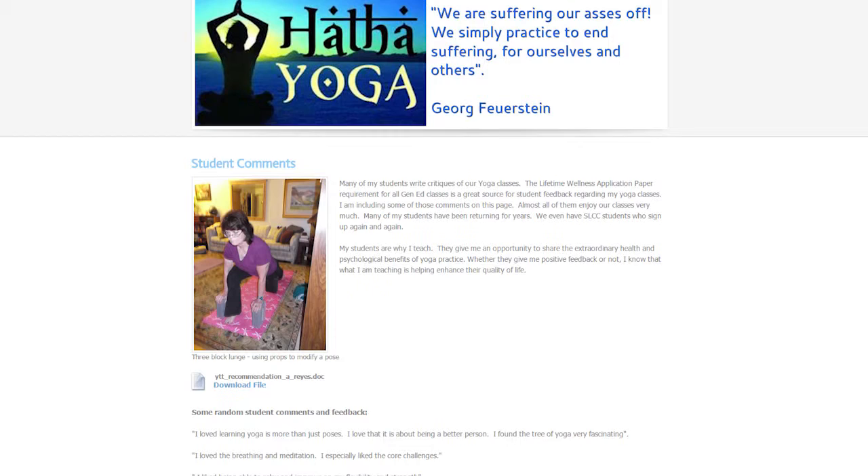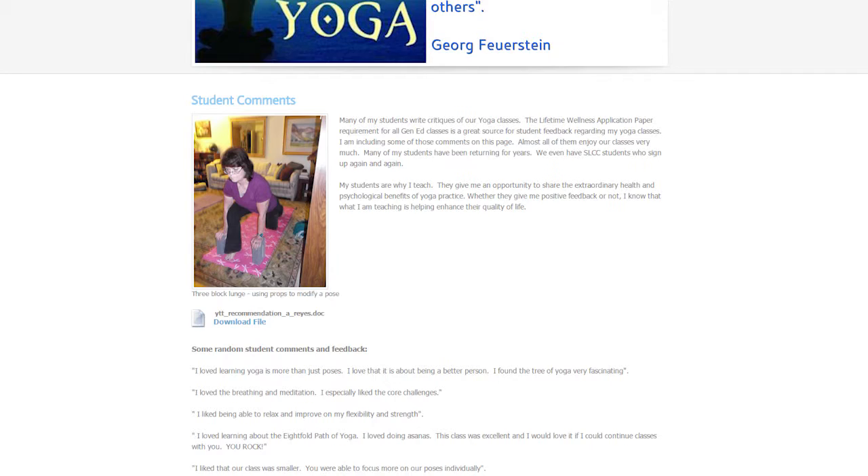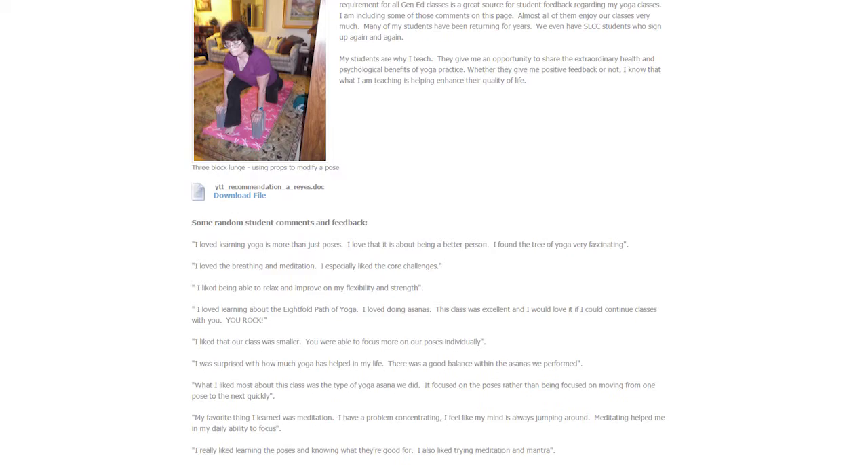I have them do a reflection paper about what their health status is when they start, and then at the end I have them write a reflection paper and upload it to the portfolio on the differences between when they started the class and after — their learning experience and feelings about themselves. They can actually see how they've improved during the course.